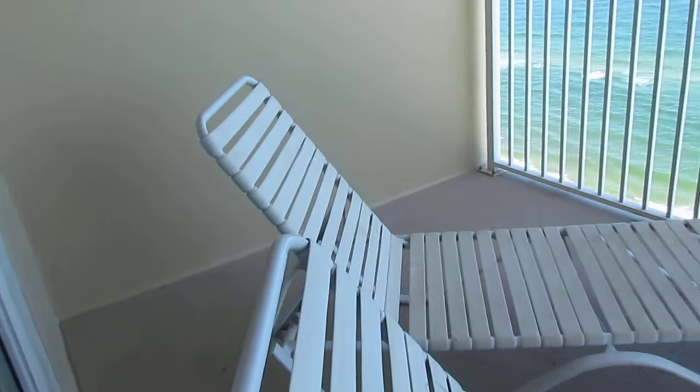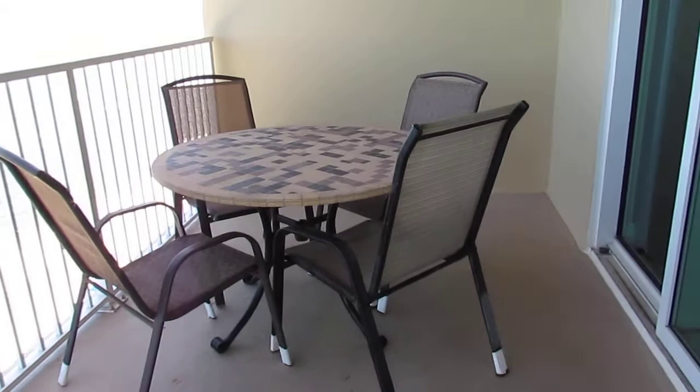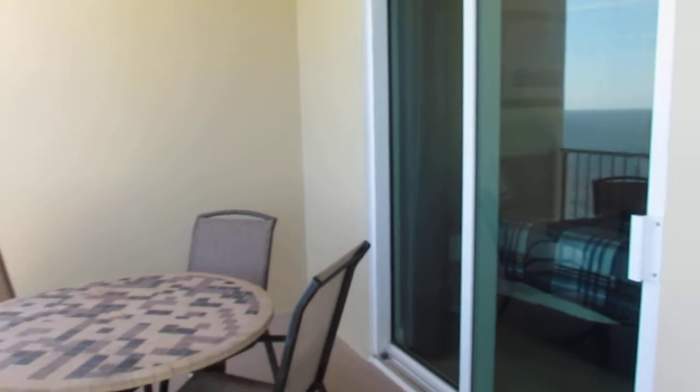Here's my super, super big balcony with awesome, comfortable furniture — a table for four with nice chairs. There's a slider into the master bedroom, and this is your view.